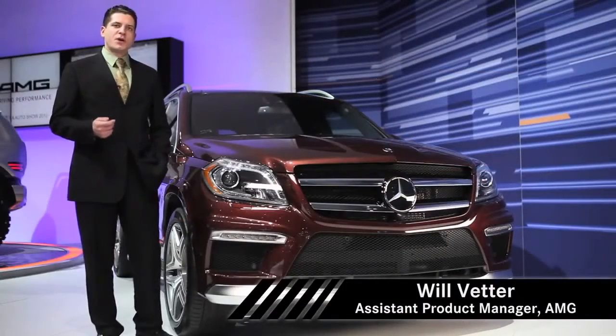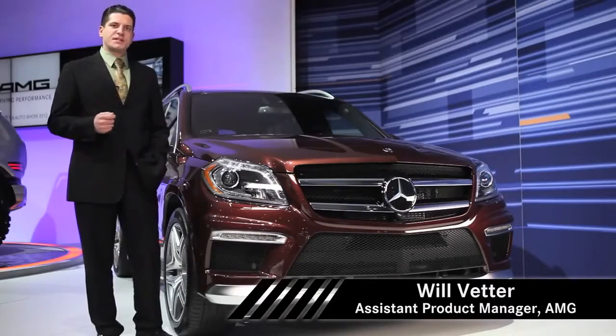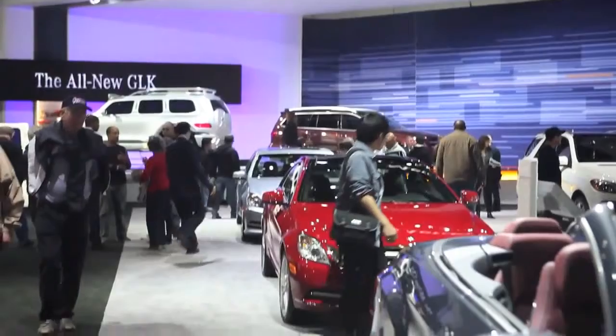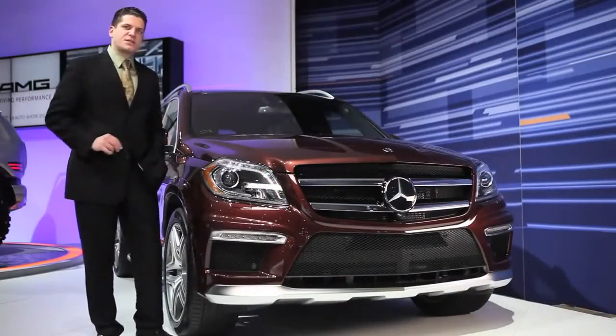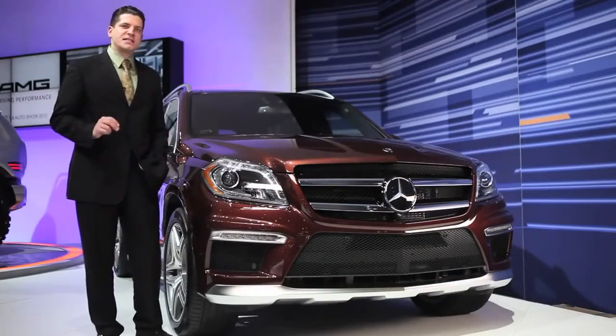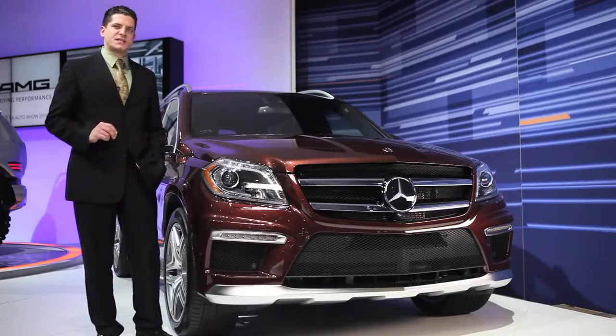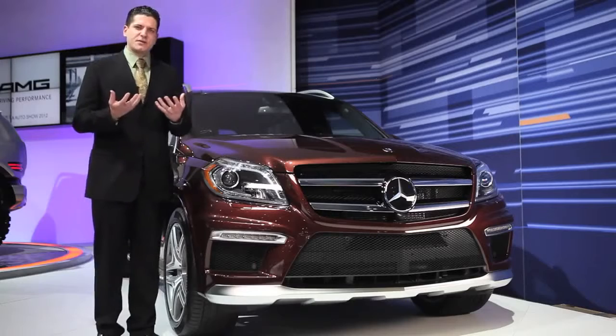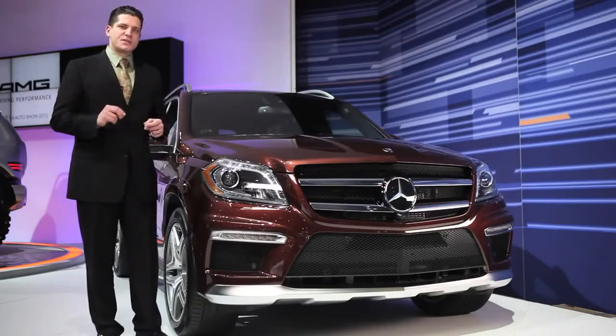Hi, I'm Will Vetter, Assistant Product Manager for AMG with Mercedes-Benz USA, and we're here at the 2012 LA Auto Show. Standing next to me is the 2013 brand new GL63 High Performance Full Size SUV. My question arises: does high performance and full size SUV fit together? The short answer is yes, and here's the reason why.